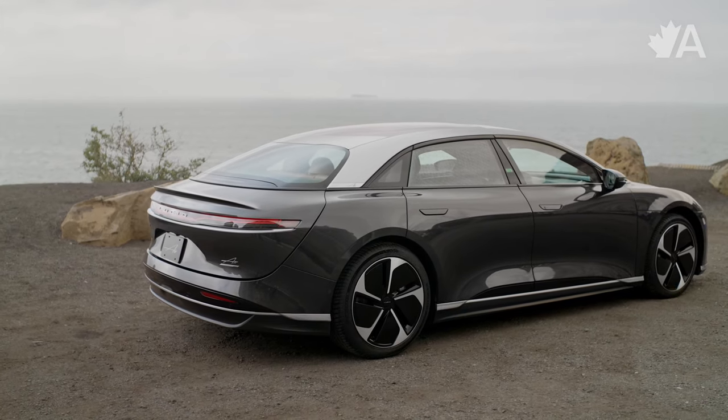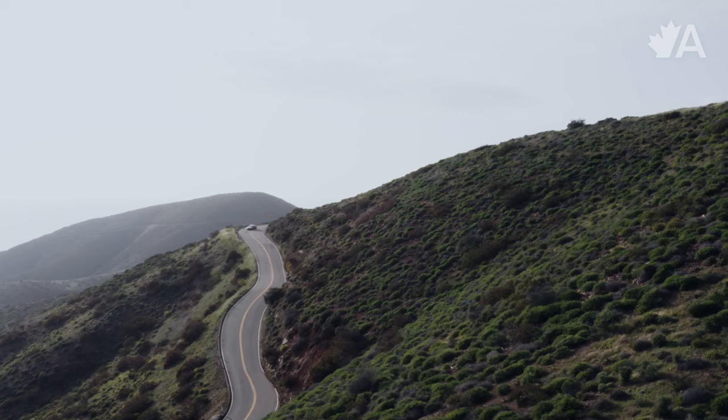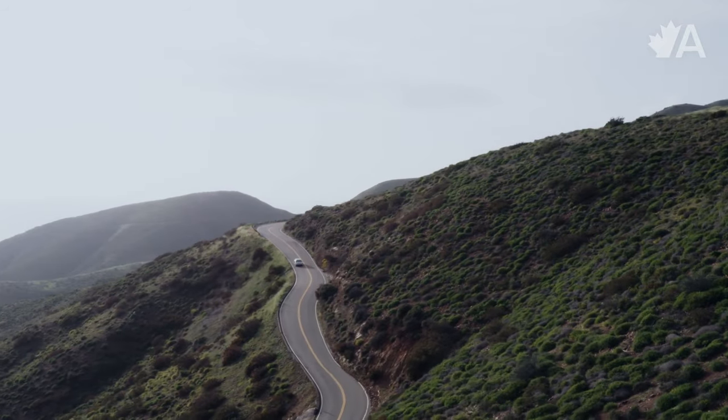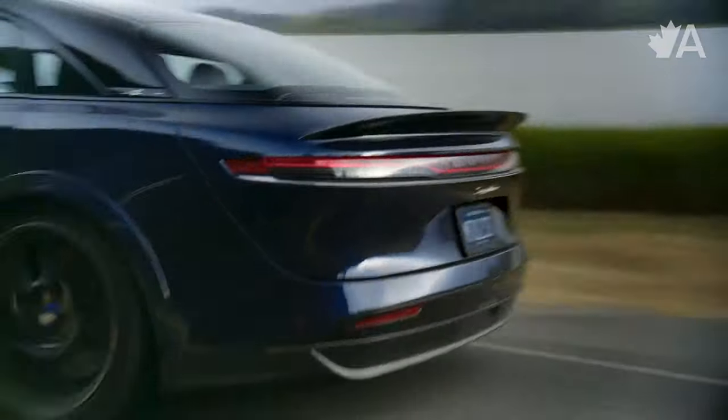It has basically Mercedes E-Class or S-Class style comfort combined with Porsche Panamera handling, and that combination is fantastic. In the Grand Touring model I was driving earlier, I also want to point out that it had probably the best implementation of regenerative braking I've ever felt in an EV. I had it on maximum regen and one-pedal driving, and the way it performed was so consistent and well-done — my mind was really blown. When you're driving mountain roads with lots of technical curves and sweeping turns, it is so important for braking performance to be super consistent, and Lucid nailed it.